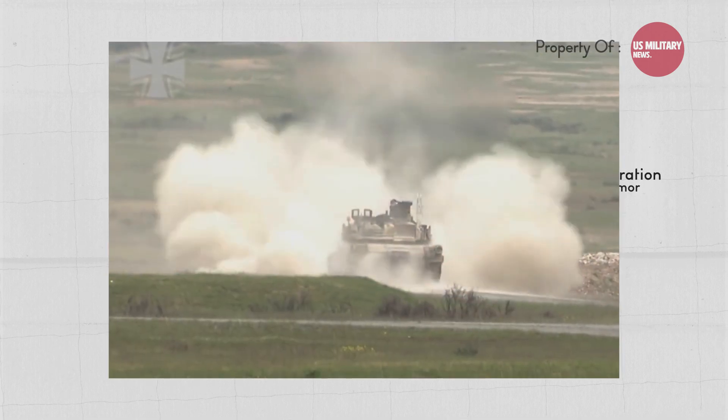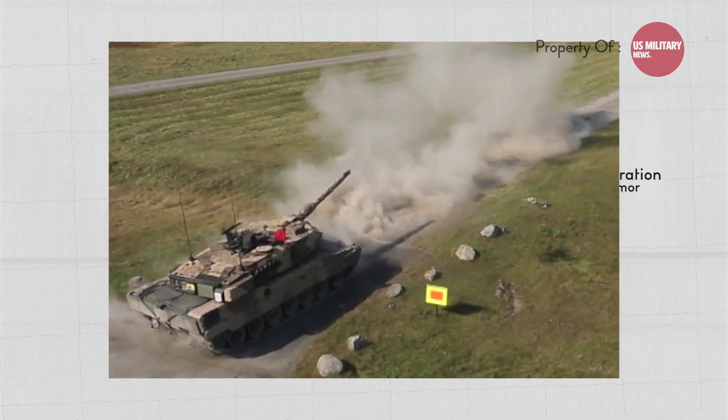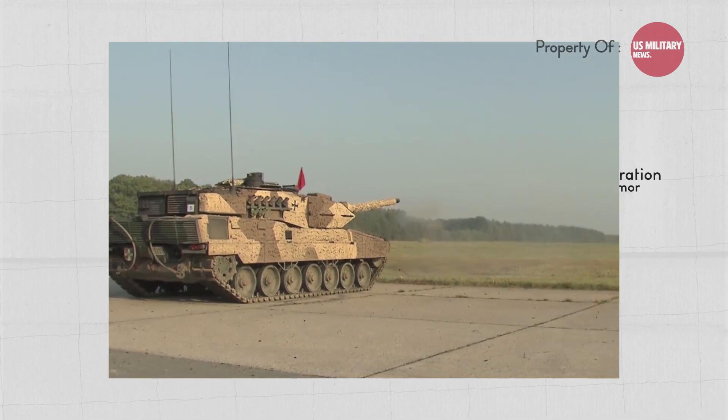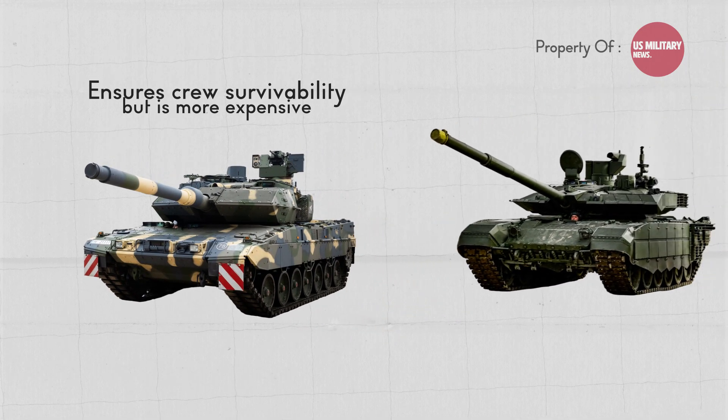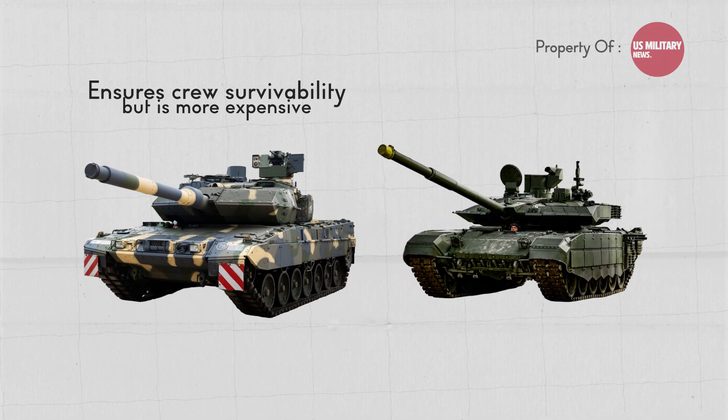The Leopard 2's 120 mm smoothbore gun can fire ammunition including armor-piercing, anti-tank, high-explosive fragmentation, and shrapnel projectiles. The Leopard 2A7+ ensures crew survivability but is more expensive than the T-90M, which has side ERA and is cheaper to buy and field.